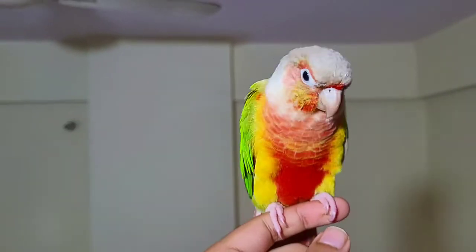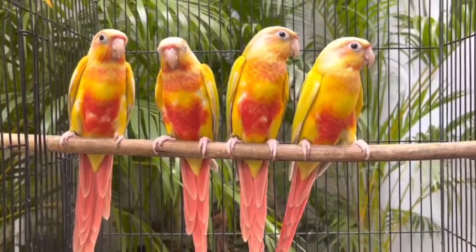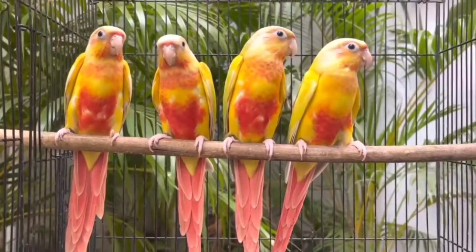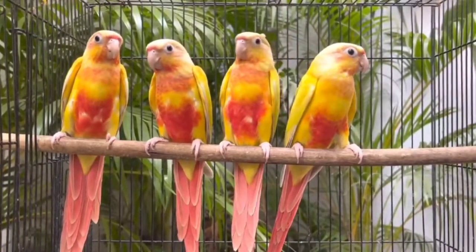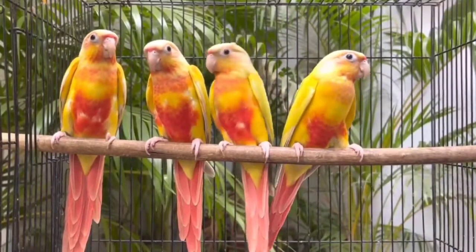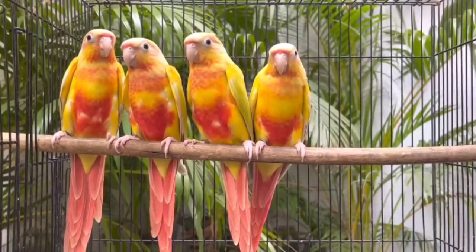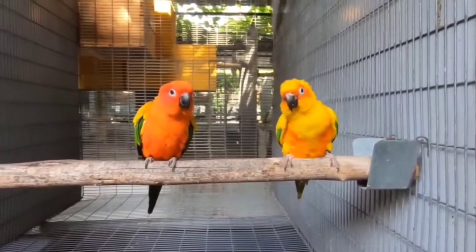This is a red factor pineapple conure. This is a blue green-cheeked conure. This is known as the sun-cheeked conure, and this is the most exotic mutation of green-cheeked conure. This is also very expensive. Price range varies between 9,000 a pair to 30,000 a pair.